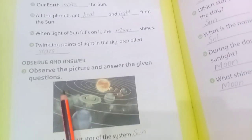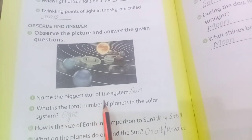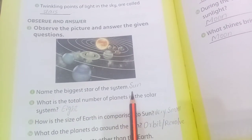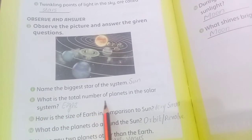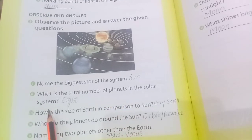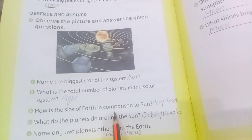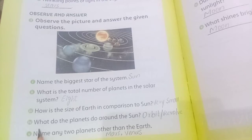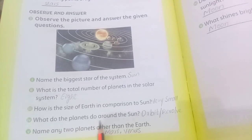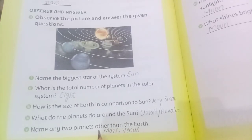Observe the picture and answer the given questions. Name the biggest star of the system — Sun. What is the total number of planets in the solar system — eight. How is the size of Earth in comparison to the Sun — very small. What do the planets do around the Sun — orbit or revolve.